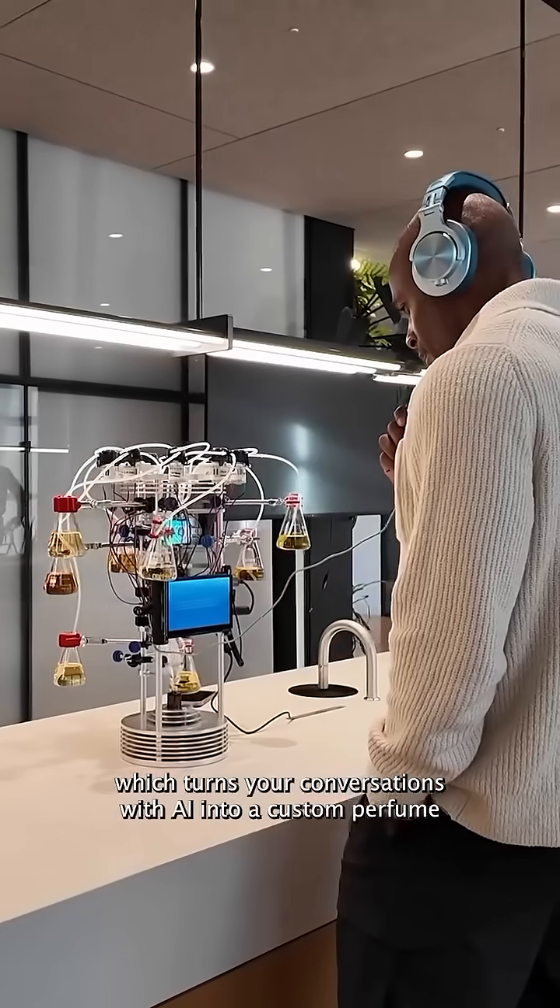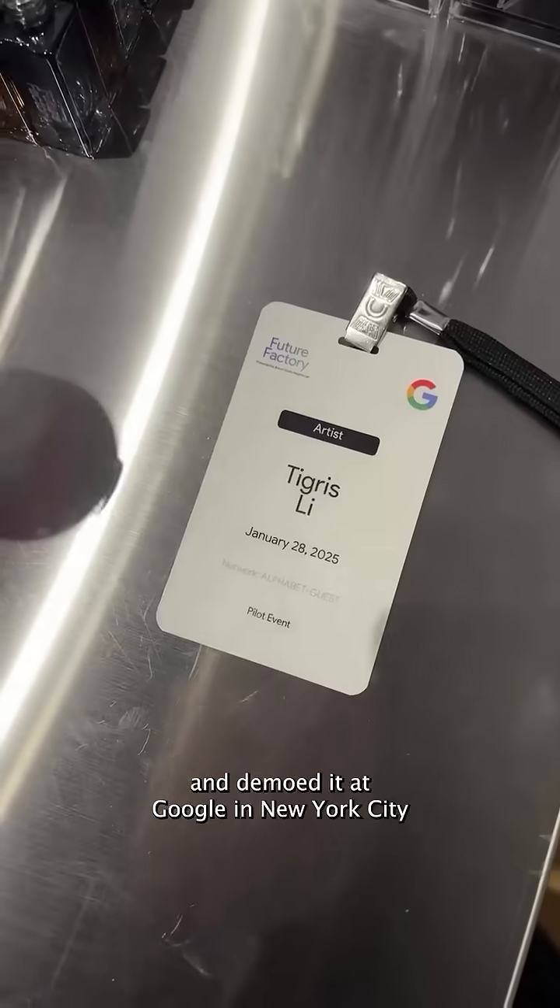This is how I made Emotional Alchemy, which turns your conversations with AI into a custom perfume, and demoed it at Google in New York City.